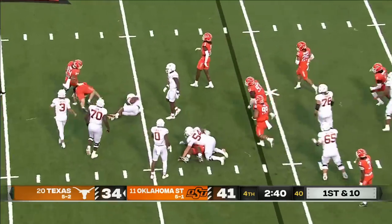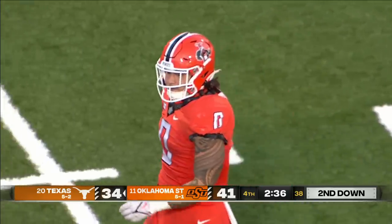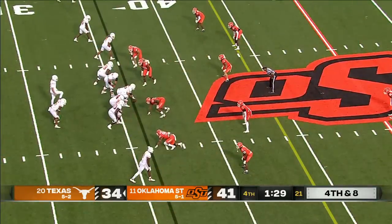Bijan Robinson hit in the backfield and down he goes — gets knocked to the ground by Mason Cobb for a loss of three. Fourth down and eight.